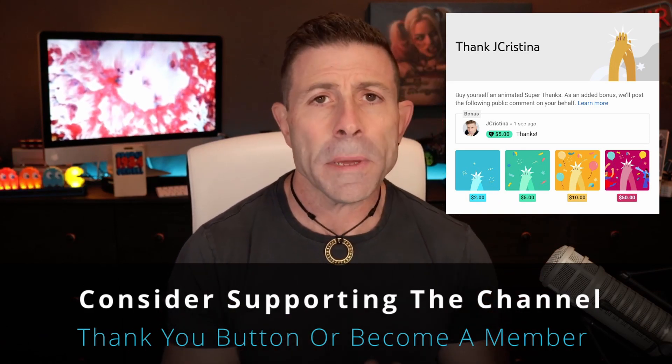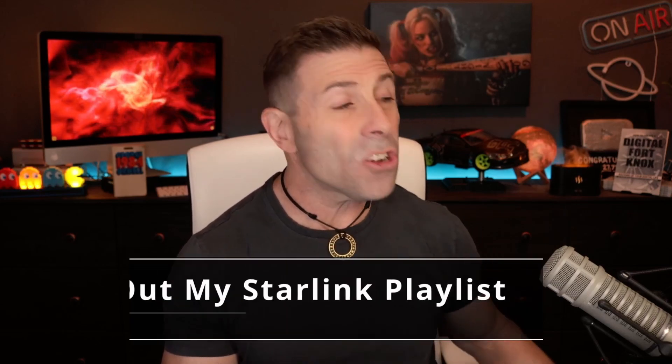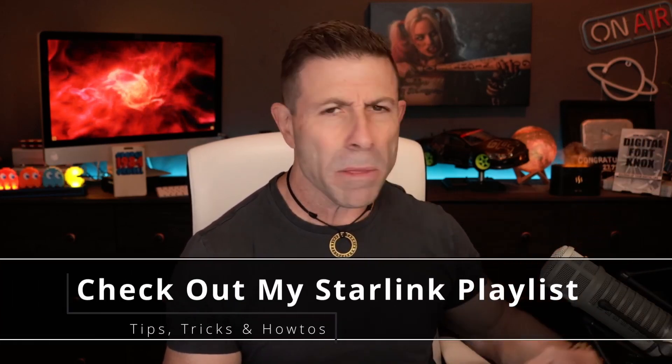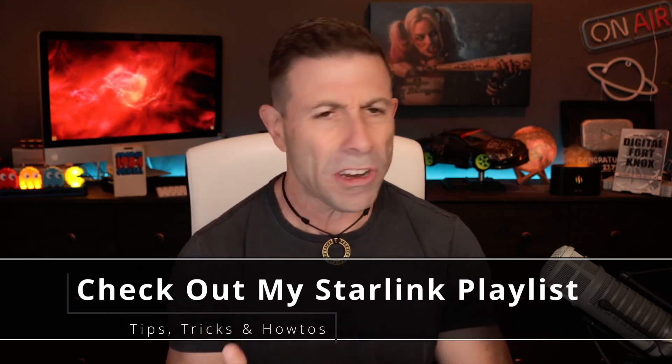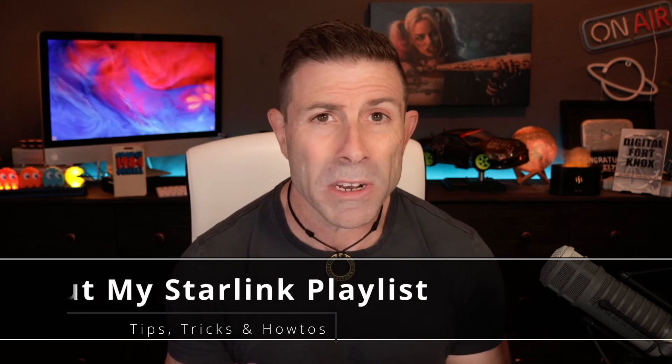Consider becoming a member of the channel — that would be even better. And of course, if you're here just for Starlink coverage, I have a Starlink playlist right around here with about 120 to 130 videos of helpful how-tos, tips, tricks, what to do, what not to do, what to buy, what not to buy. And as I always say, why? Because this channel is all about the why.